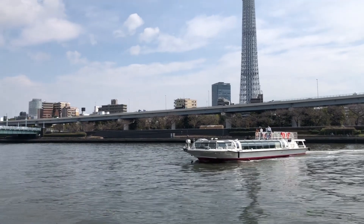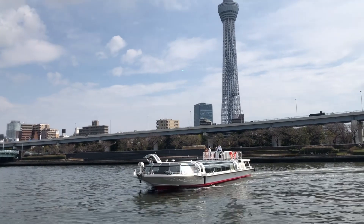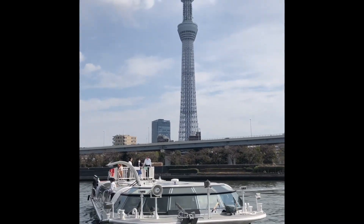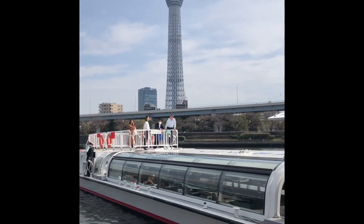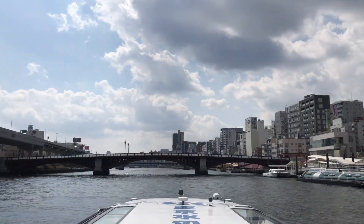For now we are just waiting for our water taxi. On our background is the Tokyo Skytree, which is one of the famous landmarks here in Tokyo, Japan. We are about to commence our river cruise now.